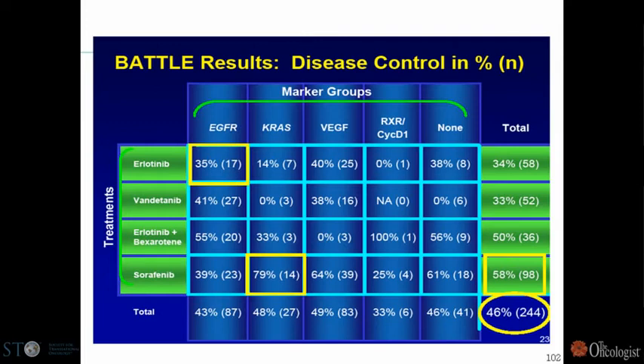Looking at particular biomarker groups: patients with EGFR mutation had a fairly high response rate, in this case 35%. One of the interesting findings was sorafenib, which had been studied in all-comer lung studies and had been negative, was identified as having a very high response rate — 79% — in patients with KRAS or BRAF mutation. This stimulated some additional work on sorafenib as a treatment for those patients.